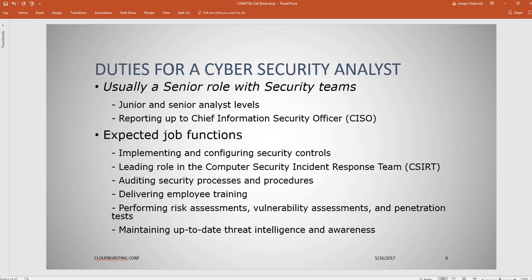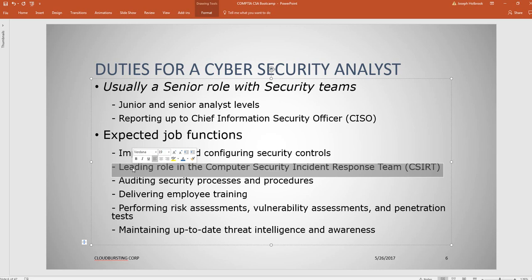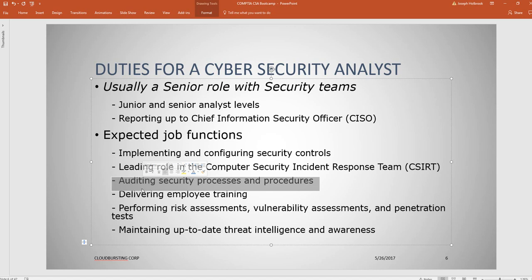What are the typical duties for a CSA? Every company will have their own take, but generally this could be a junior or senior level role that reports up to the CISO. Your job function could be around implementing and configuring controls, using tool sets like Snort and Nmap to help protect your enterprise. You may be on a response team — blue, red, etc. Duties also include auditing, delivering training, performing risk assessments, and maintaining up-to-date threat intelligence.